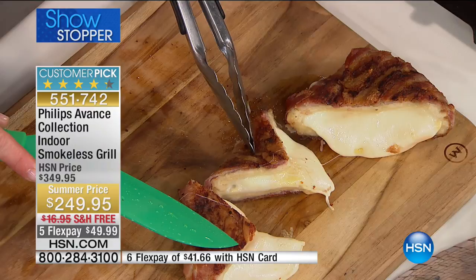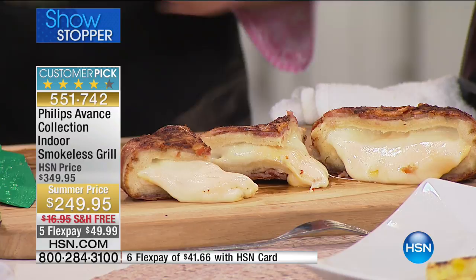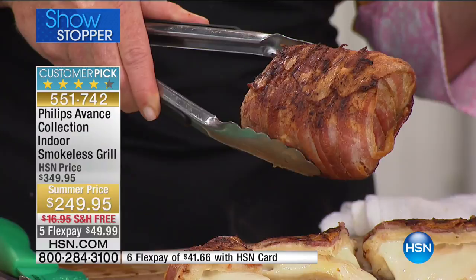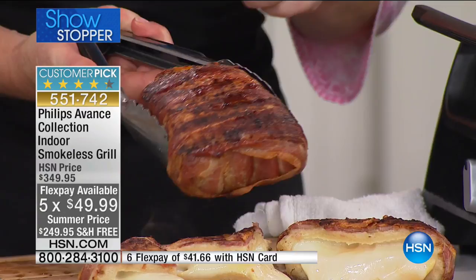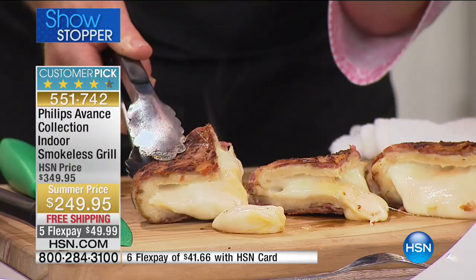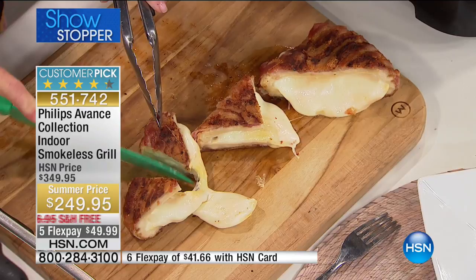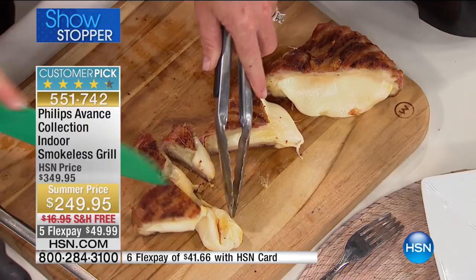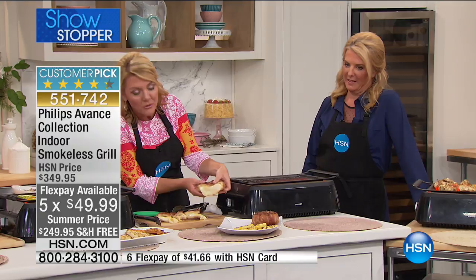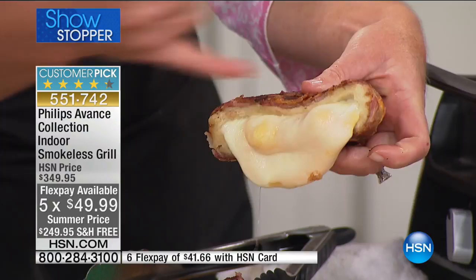Have you ever grilled bacon-wrapped grilled cheese? Look at the color of the bacon here — nobody would do bacon on a regular outdoor grill because of the flare-up and the mess. We don't have any of that here. We wrapped bacon around the grilled cheese. The even 446-degree heat is key — if I do this on a regular grill you've got hot spots, so you're burned over here and raw over here and your bacon's half done. This eliminates all the problems.